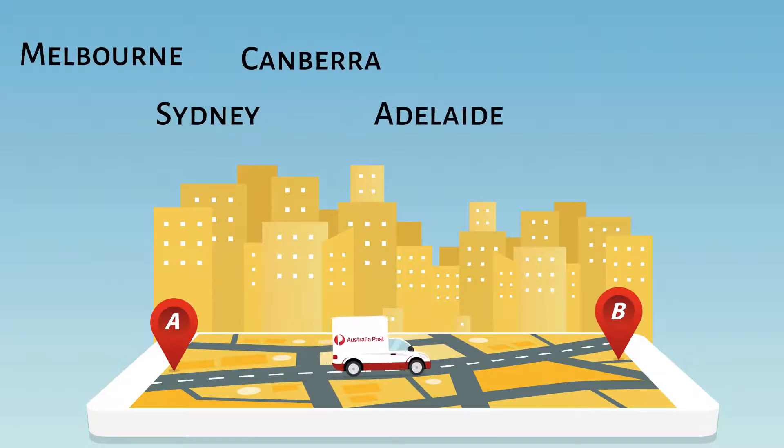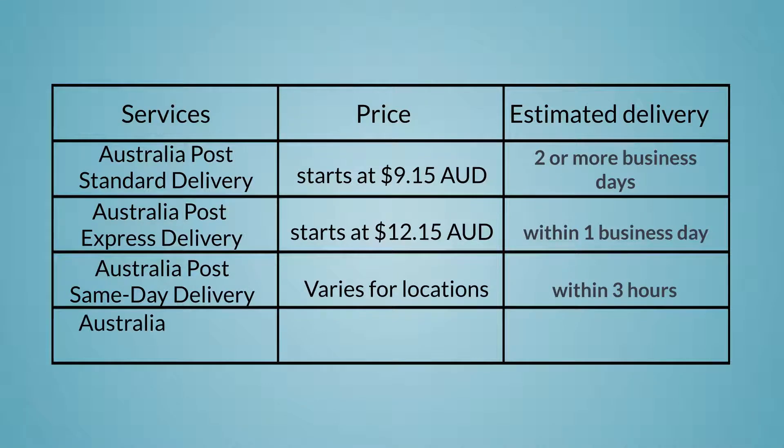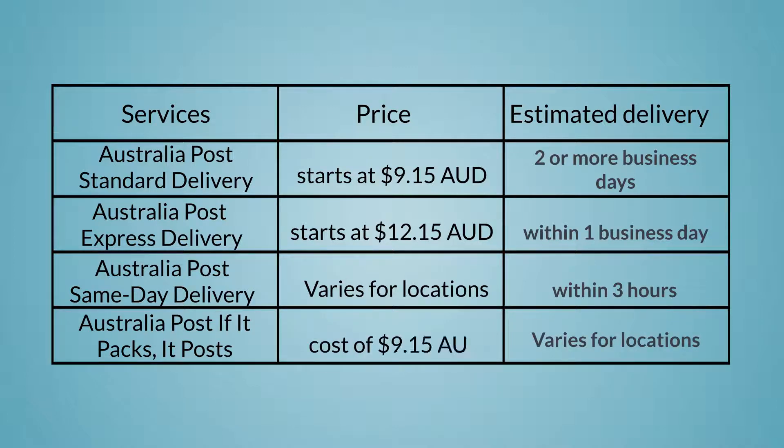Sydney, Canberra, Adelaide, Perth and Hobart, and comes with live tracking. If it Packs it Posts is a flat rate standard shipping option that allows customers to fit anything under 5 kg into varying sized boxes for a flat rate cost of $9.15 AUD.